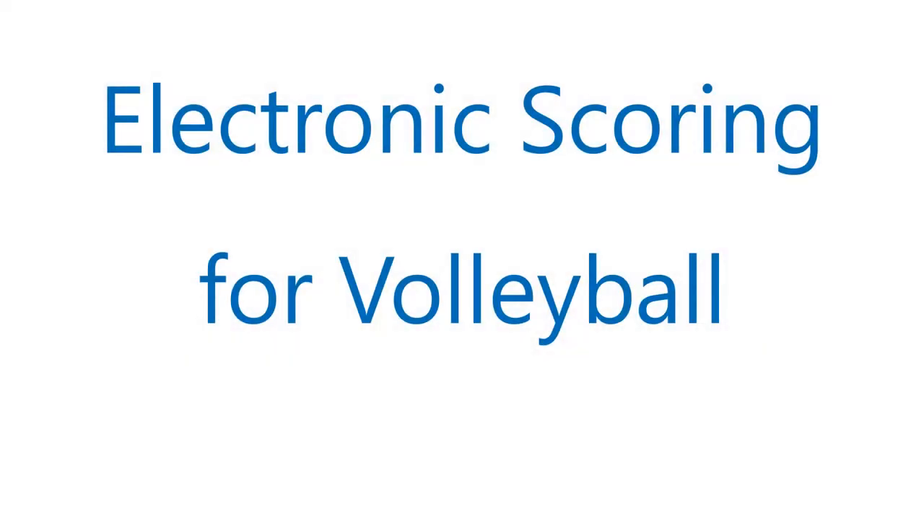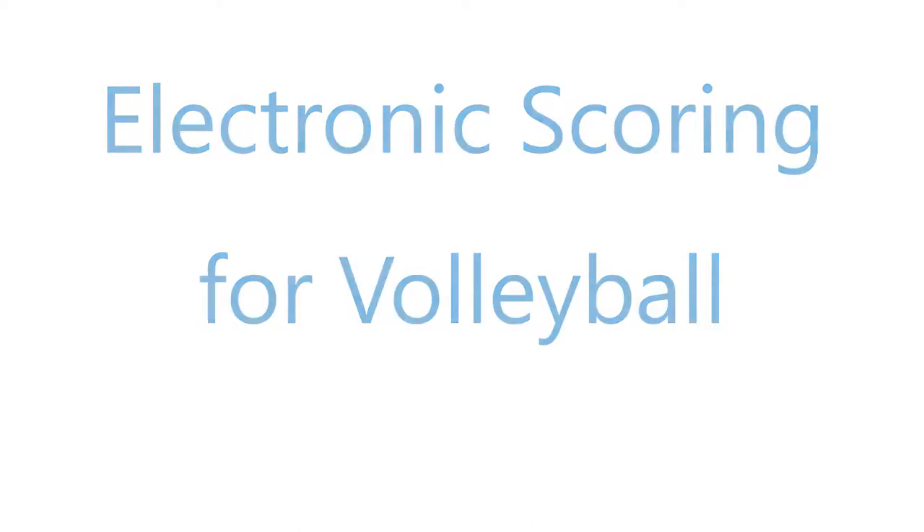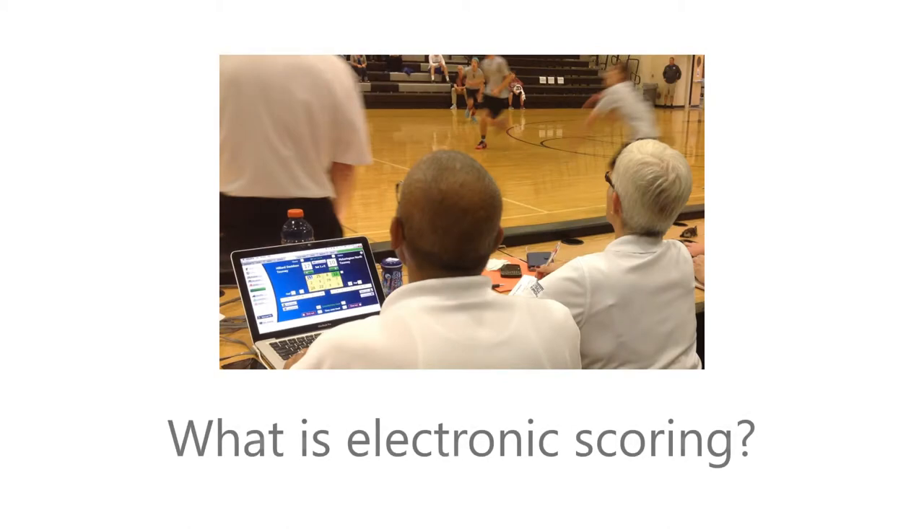Electronic scoring is one of the newest applications of technology to volleyball. It's also one of the best-kept secrets. So if you have no idea what electronic scoring is, you're not alone.